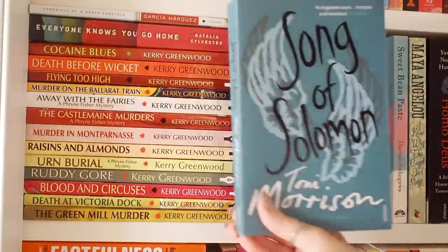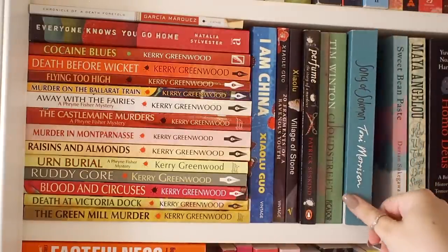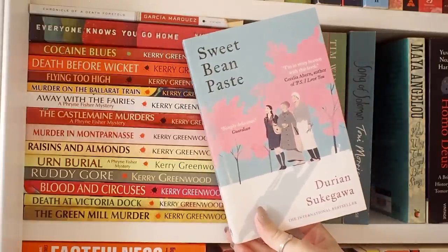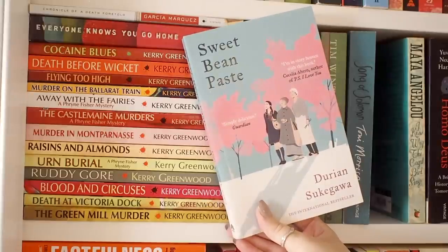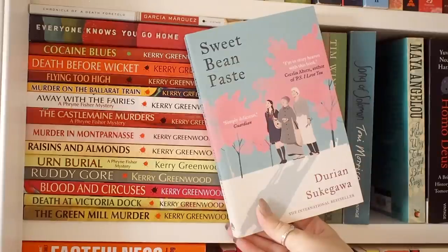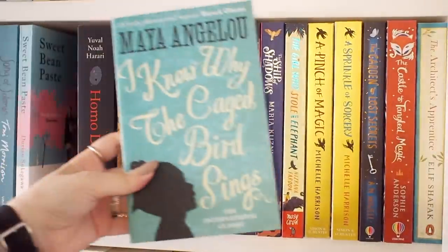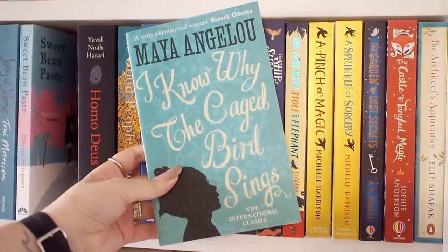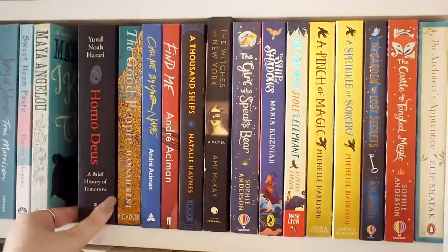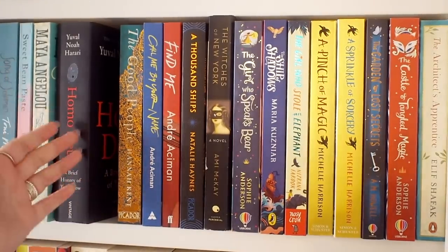We have Song of Solomon by Toni Morrison — I really need to read this and I really want to get into Toni Morrison's work, so I need to just get started. Then we have Sweet Bean Paste, which if you've been on this channel before you'll probably have seen. This is one of my favorite translated stories, translated from Japanese — it's absolutely lovely and I would recommend it to everyone. We have I Know Why the Caged Bird Sings by Maya Angelou, one of my favorite memoirs — I would really recommend it, I think everyone should read it. We have Homo Deus by Yuval Noah Harari, which I should really put with his other books but for some reason it's here.